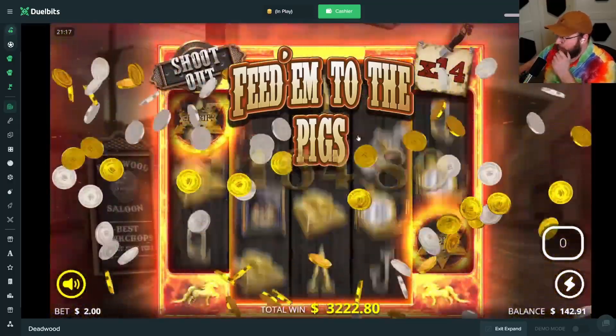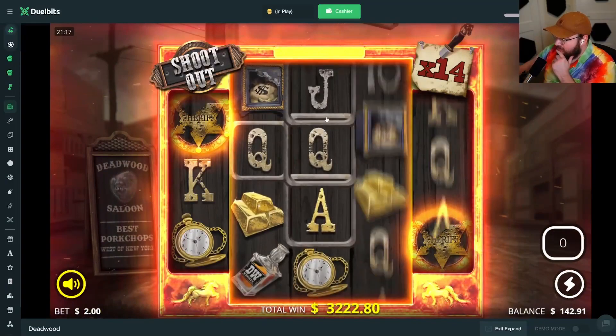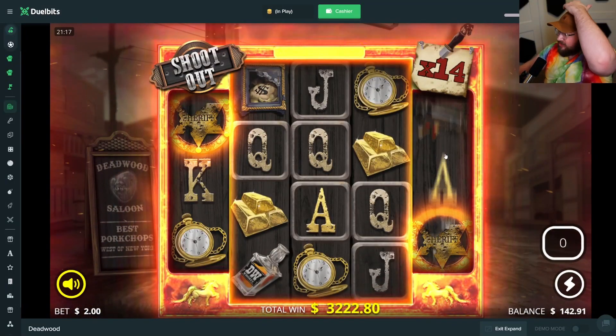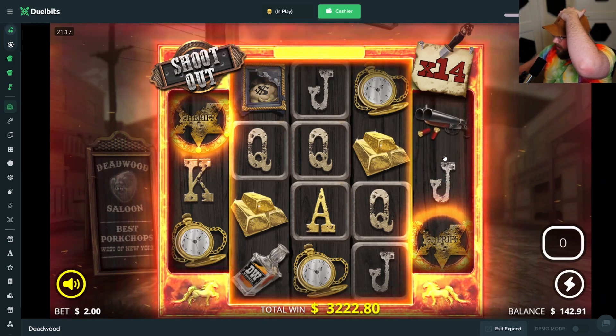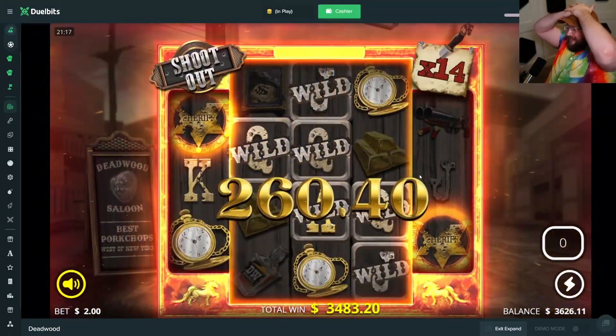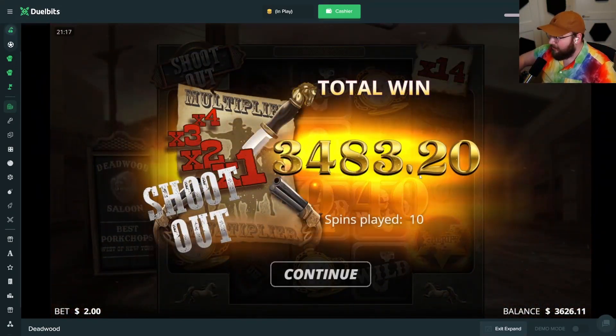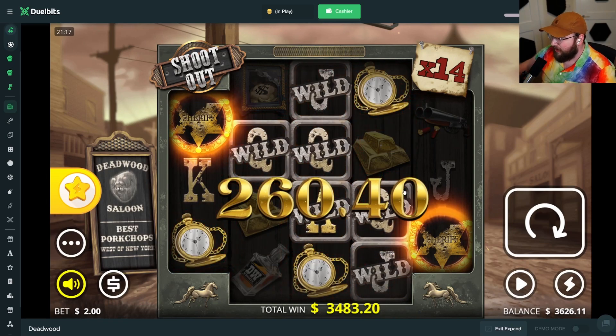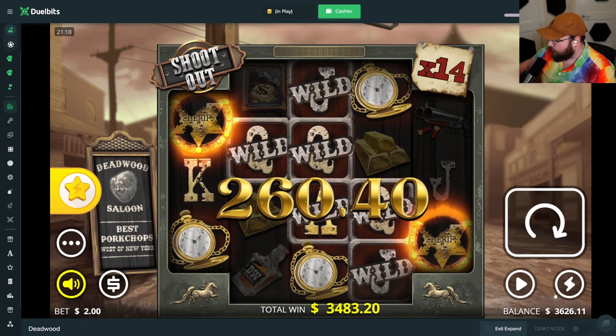Banner — clocks, clocks, come on, kings — that's still good. $3,483! Deadwood with the save! I feel like I gotta take it somewhere else and run it back — this is a video made for volatility after all. $3,600 — I say we take it to Wanted Dead or Wild. I really don't think it's a good idea, but I think we do it.